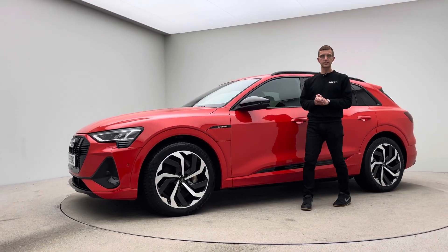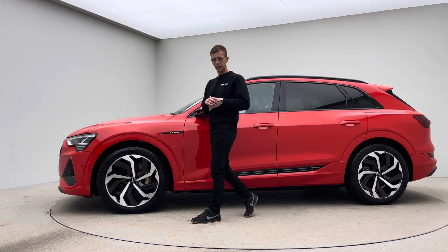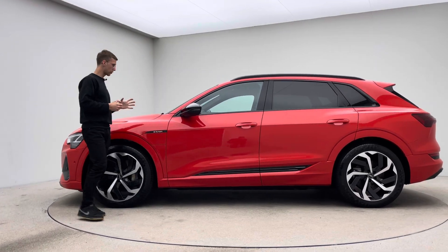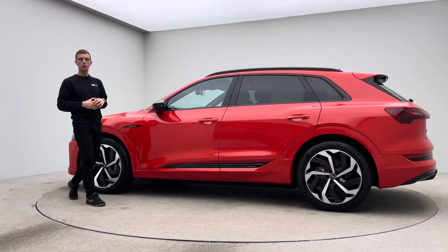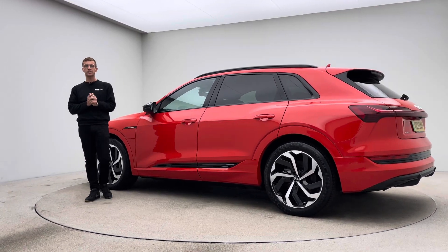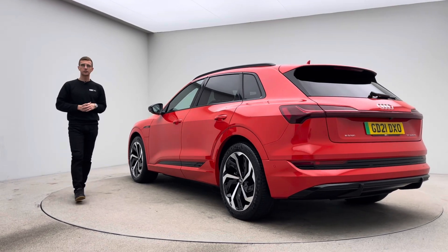Hello, welcome to Car360 and thank you for taking the time to watch our video presentation on this gorgeous Audi e-tron. This car is prepped here at Car360 — all of our vehicles are prepped here on site. We have our own teams: detailers, bodywork technicians and mechanics that allow us to produce and show off to you cars that look as good as this.